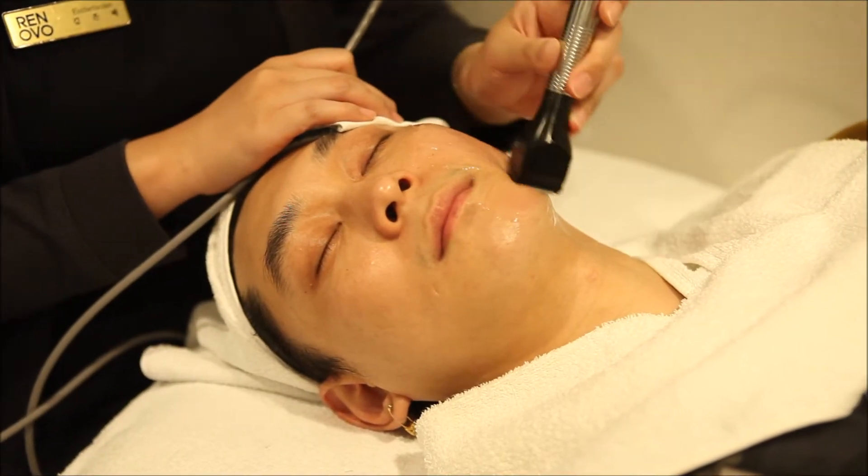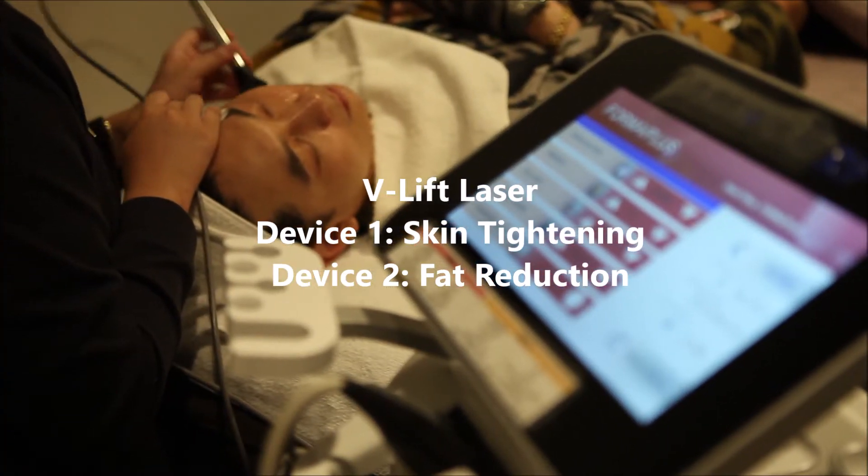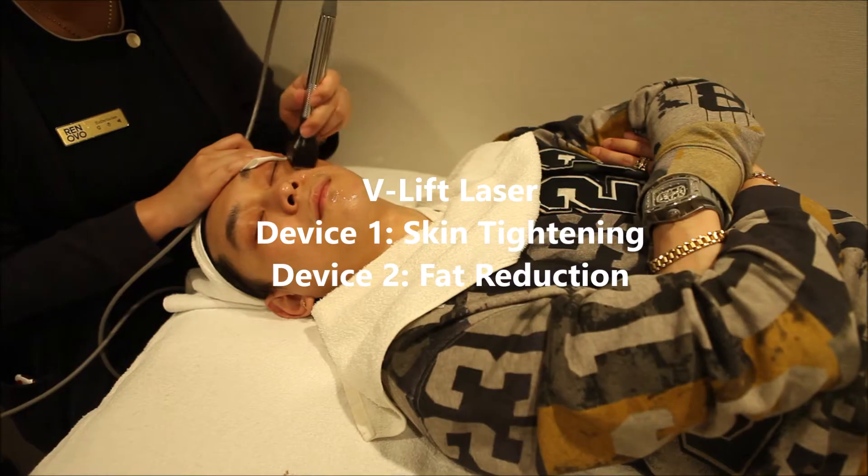The V-Lift laser has two devices. The first one focuses on tightening and the second focuses on fat reduction.